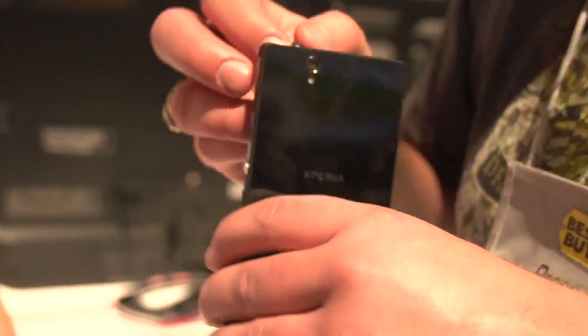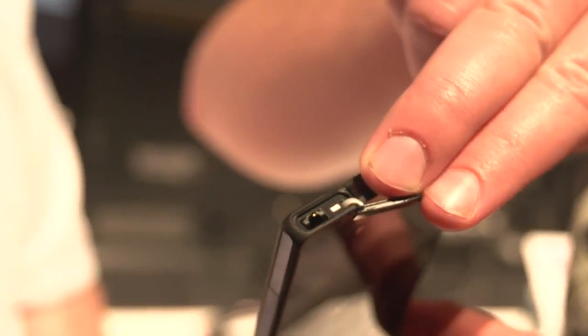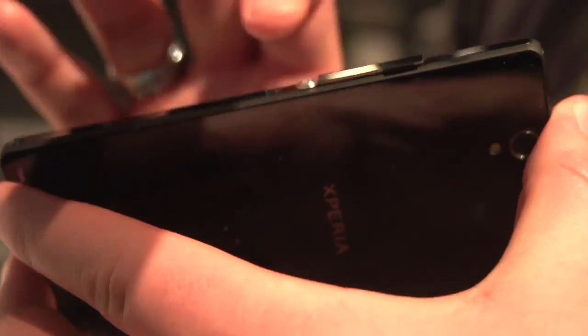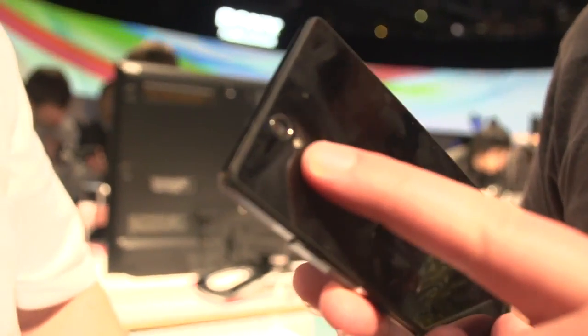That headphone jack looks a little different — is it capable of holding more than one type? They've made it forward compatible, with some springs in there that might let it fit different kinds of headphones. There's also a SIM card slot on the side, volume rocker and power button, a speaker port, and lanyard capability on the corner. And there's a camera and flash on the back, plus what looks like a mic.